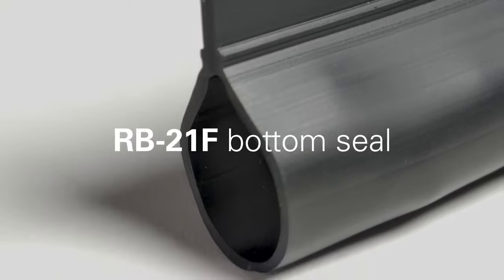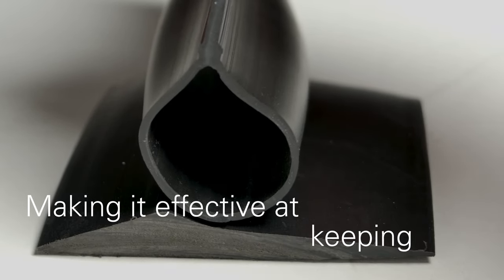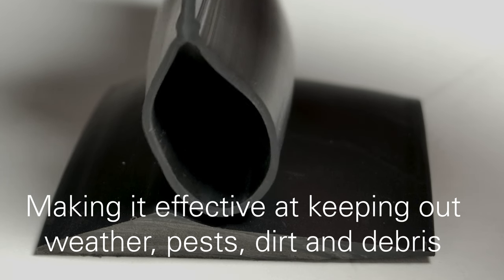Our more economical option bottom seal is our RB-21F. The bulb seal design expands as it's pressed down, making it effective at keeping out weather, pests, dirt, and debris.